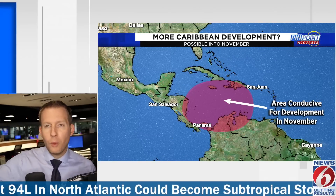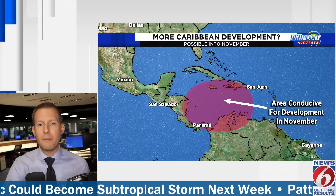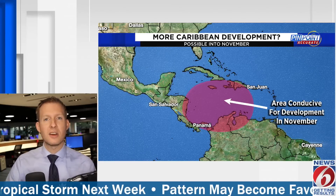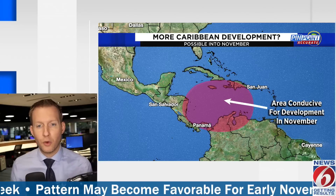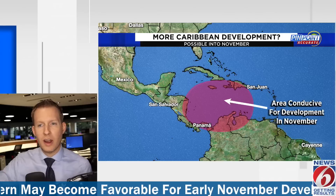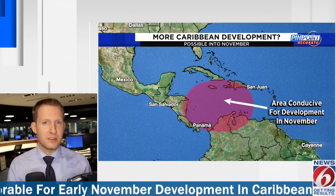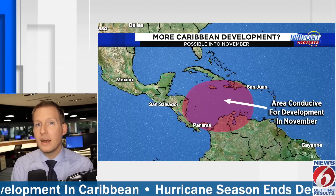Going forward, and this is going to be super long range — really beyond 10 days, beyond Halloween — the Madden-Julian Oscillation circles the globe as a complex of thunderstorms and helps enhance thunderstorm activity where it slides through. It will start to become in phase for the Caribbean as we get into the last few days of October and then really through that first week of November. Some long-range models are signaling at least a little bit of development in the Western Caribbean, and where it goes from there is going to be super uncertain. But this does line up with climatology for October and into early November.